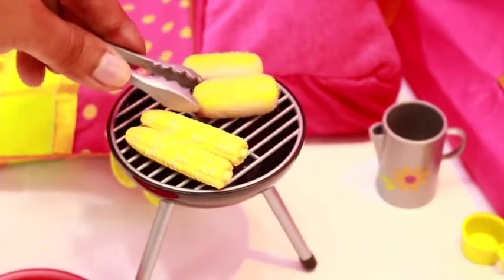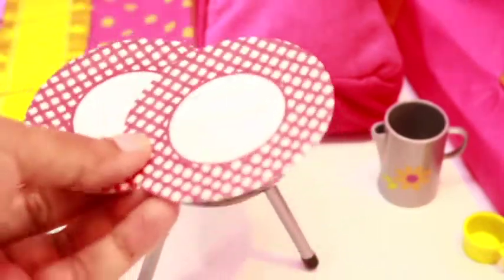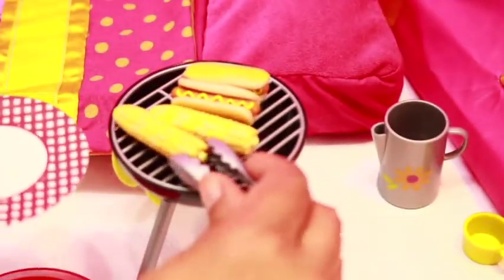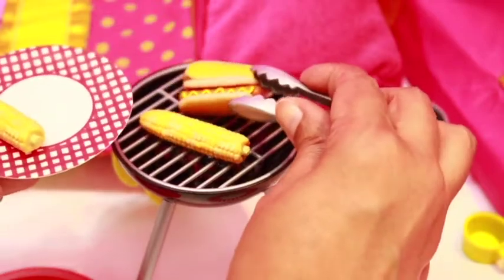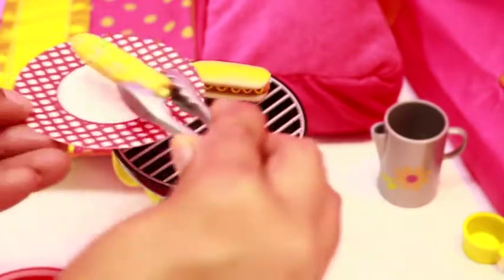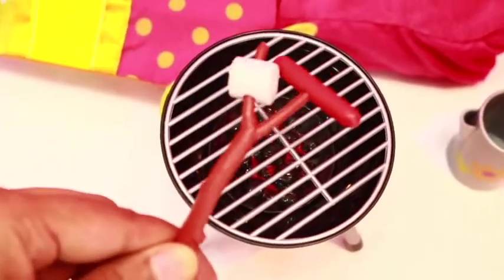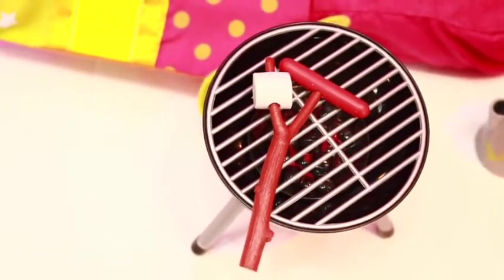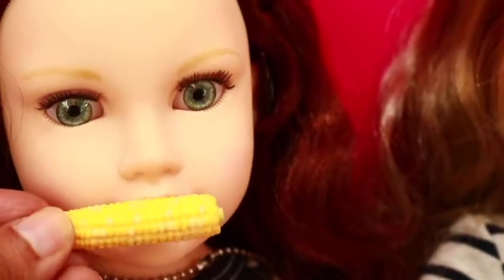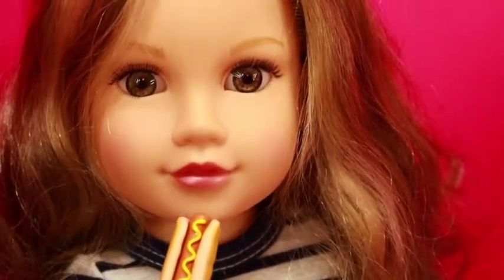Let's cook them evenly from both sides. I have these two plates — one corn and one hot dog for Leah, and one corn and one hot dog for Jess. Let's toast some marshmallows too! Mmm, marshmallow — so good! There you go, have something to eat. Mmm, this corn tastes so good!